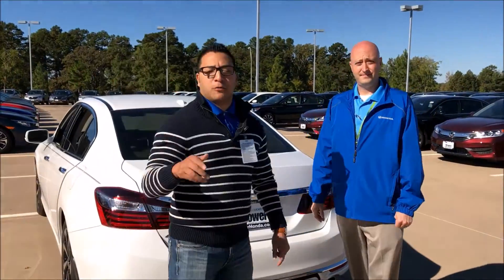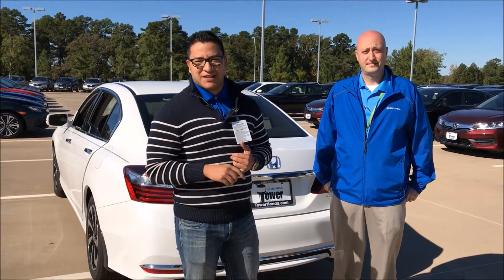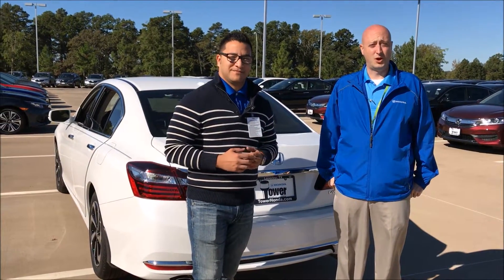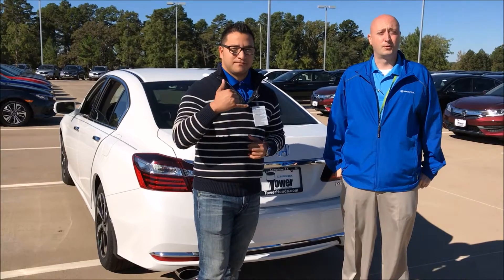Guys, don't forget you're working with the best of East Texas. My name is Carlos, 903-746-8651, and I'm Brian, 903-330-2106. Give us a text, give us a call, and we look forward to working with you.